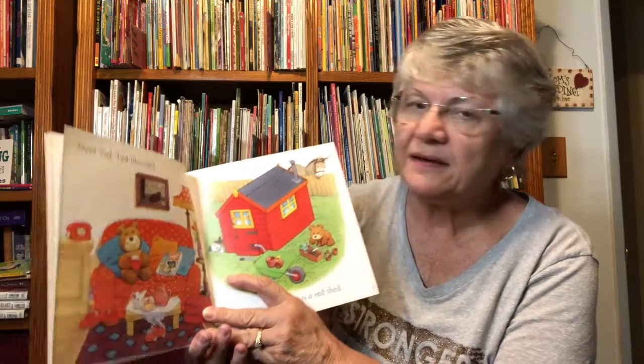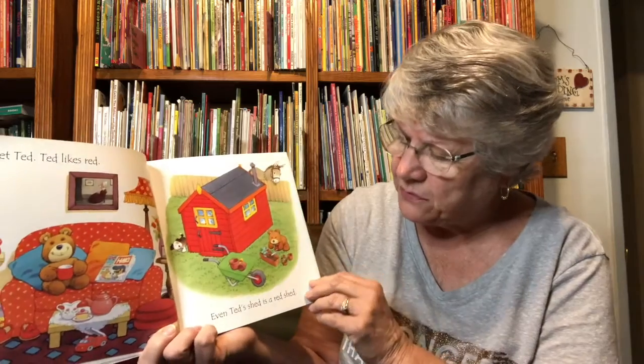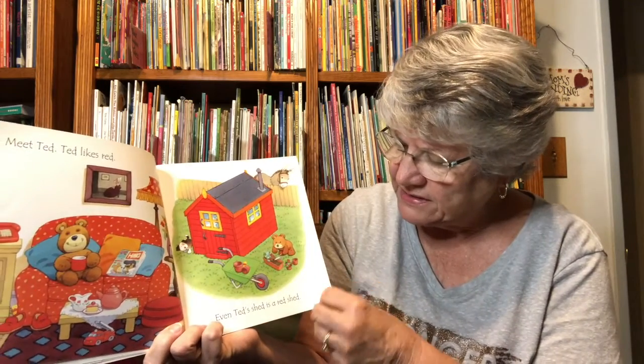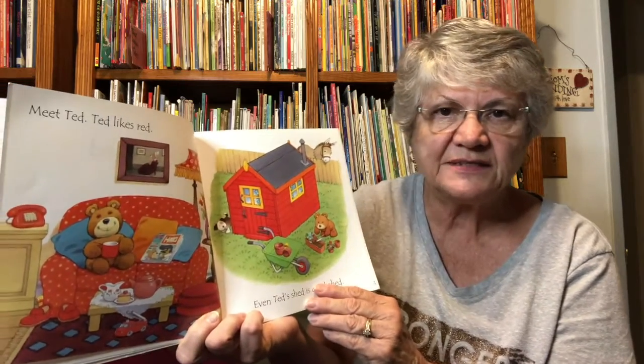Meet Ted. Ted likes — what color do you think he likes? That's right, red. Even Ted's Shed is a red shed. Lots of red.